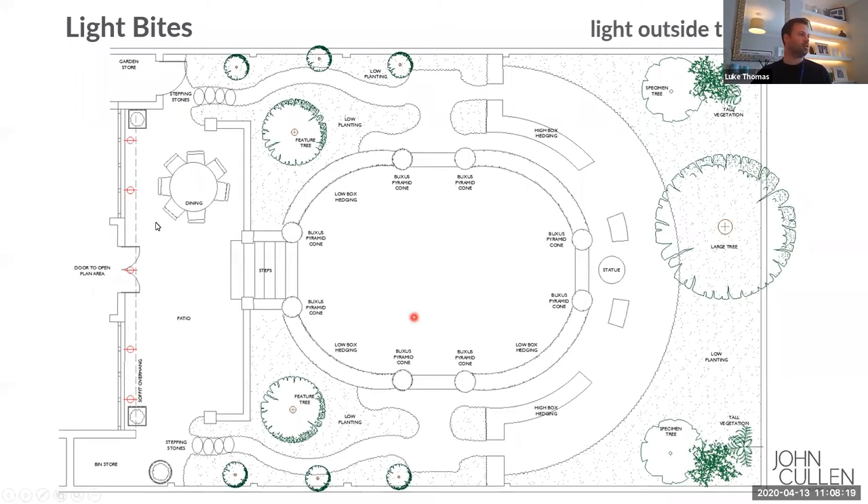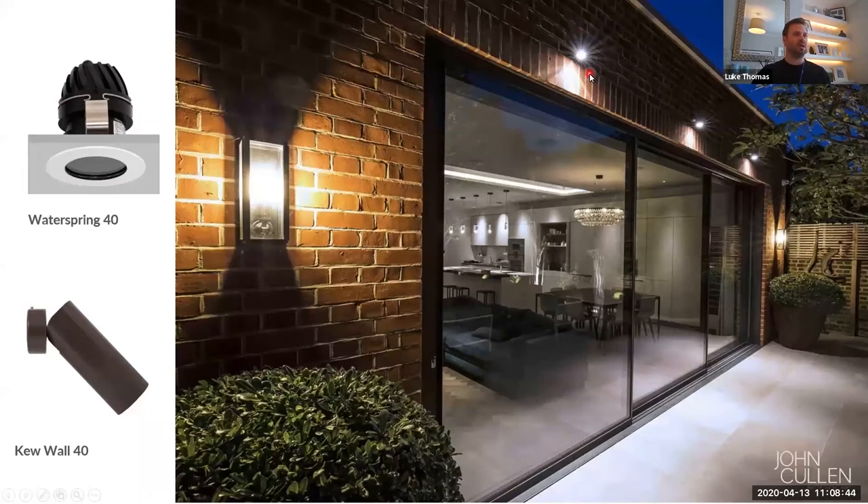The first thing I want to do is just directly outside the glass — we've got a soffit overhang. So I'm going to install some IP-rated downlights into the underside of the soffit. What they'll do is light the floor directly outside the glass, which will immediately draw your eyes beyond the glass and prevent some of that reflection effect. These ones are actually mounted on the wall above the windows and you can see how you get the light down onto the floor. If you don't have a soffit you can use surface-mounted fittings. If you do have a soffit, a recessed fitting is more discreet. That's using the Q Wall 40, whereas the recessed version is the Water Spring 40.